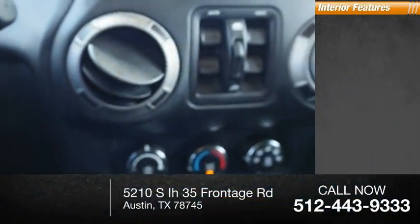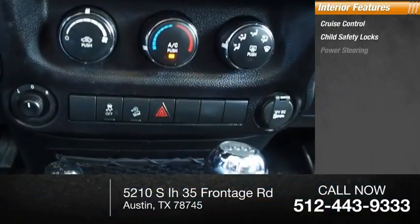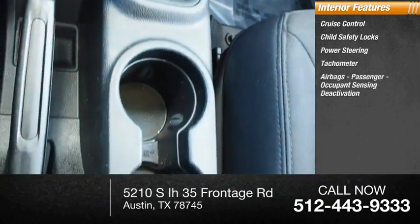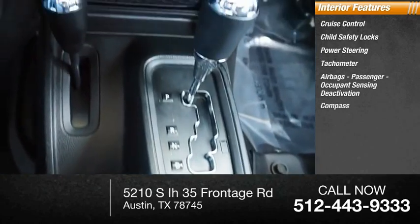Inside you'll find cruise control, child safety locks, power steering, tachometer, airbags, passenger occupant sensing deactivation, compass, and trip odometer.